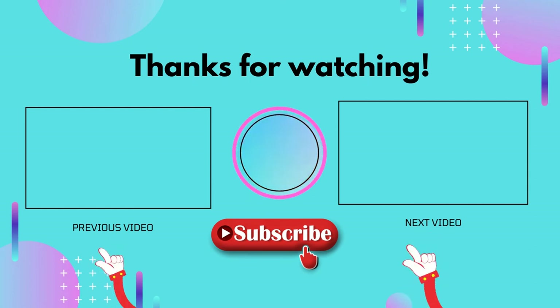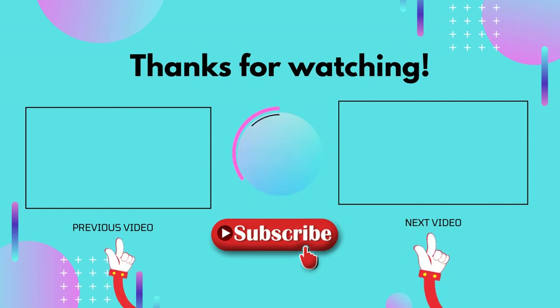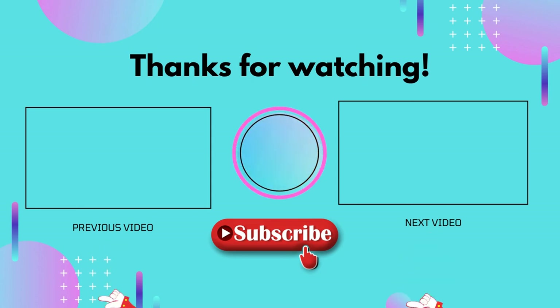If this video was helpful to you, please don't forget to like and comment, and make sure to subscribe so you don't miss anything. Hope to see you guys in the next video.